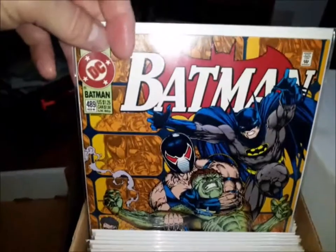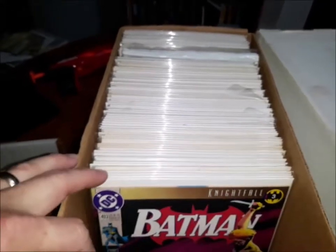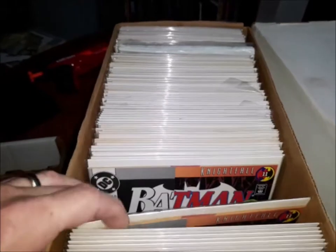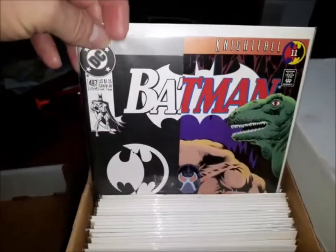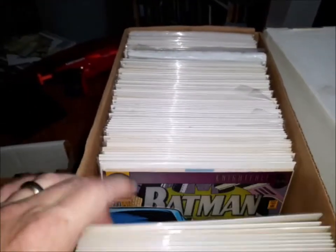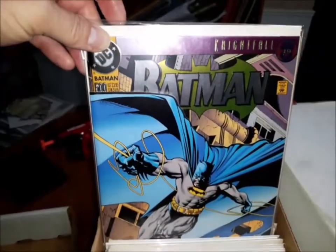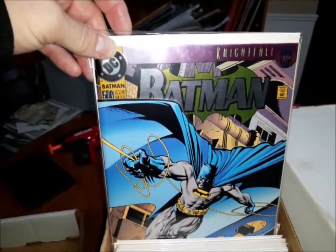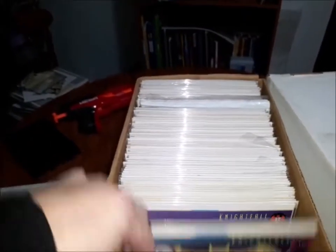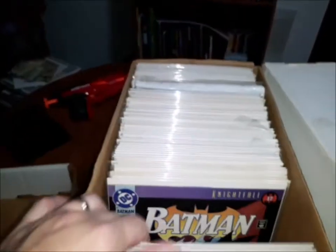489, 490, 492, 493, 494, 495, 496, 497 — where Batman has his back broken by Bane — 498. And then two covers of issue 500: the foil embossed gatefold cover of Batman 500, and then the regular cover. Beautiful Kelly Jones cover on that one. A lot of these have great Kelly Jones covers.